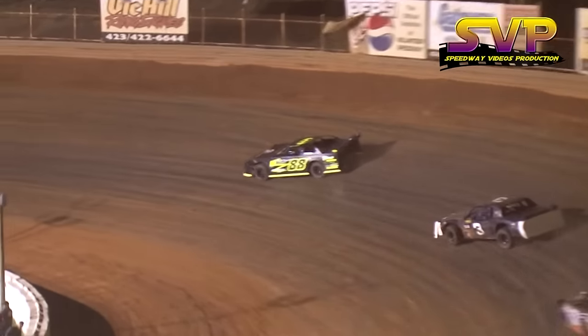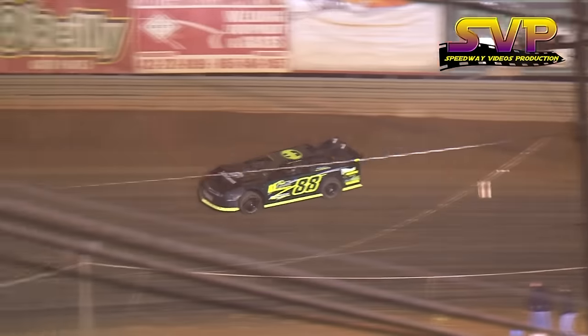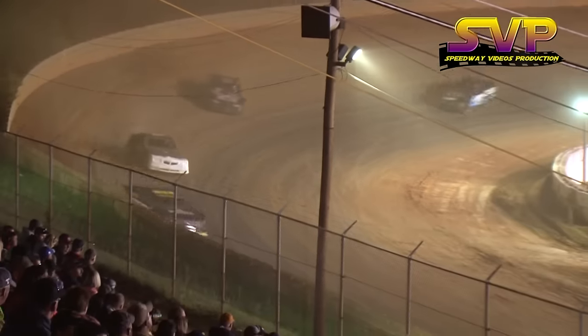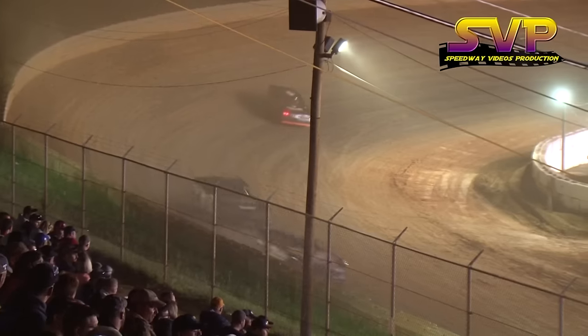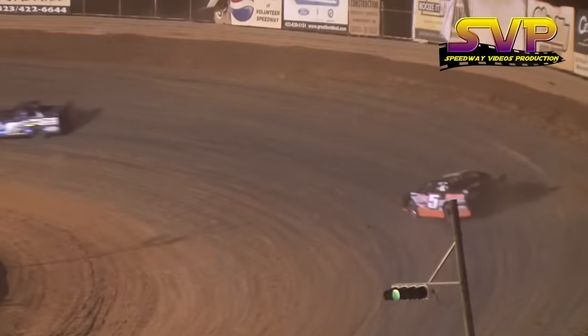The headlights aren't paying much dividends for the K5 machine of Blake Kelly. That car was sideways in turn four. Rickett doing a great job holding off Colby Taylor and pulling away from that second place car. We'll be halfway next time around. Four laps to go for the Chris Rickett machine.